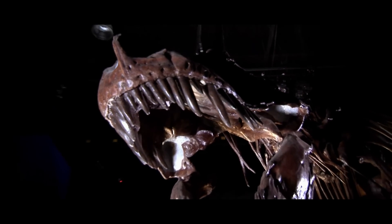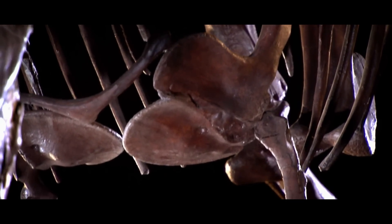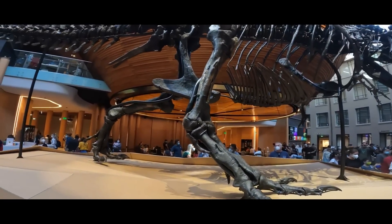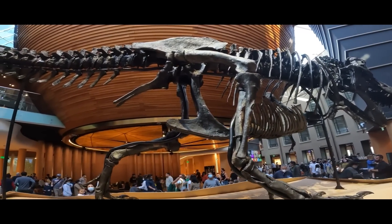Regardless, new public specimens are being announced every so often, and one of those happens to have found a home — whether permanent or temporary — in the halls of the Auckland War Memorial Museum in New Zealand. And that Tyrannosaurus is named Peter.